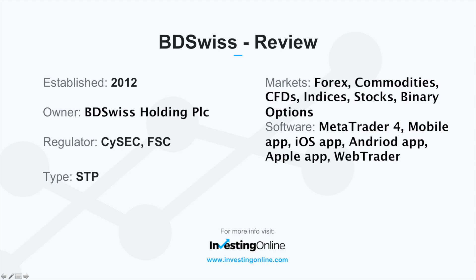Their market focus is in Forex, commodities, CFDs, indices, stocks, and binary options. They provide trading access through a number of trading applications for mobile on both iOS and Android devices. There is a version for Mac, a WebTrader for browser-based trading, and MetaTrader 4 for Windows.